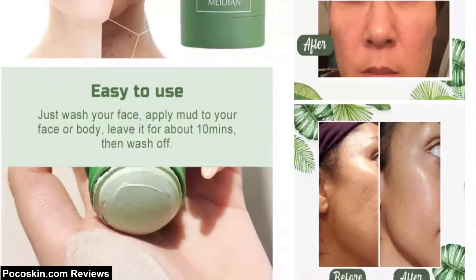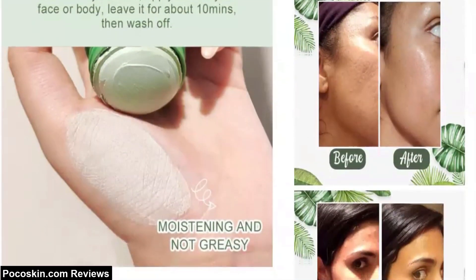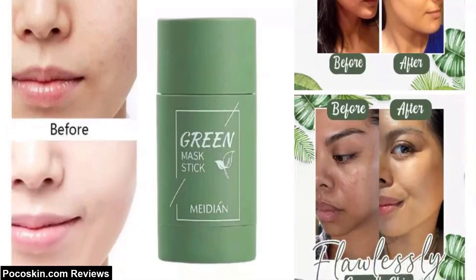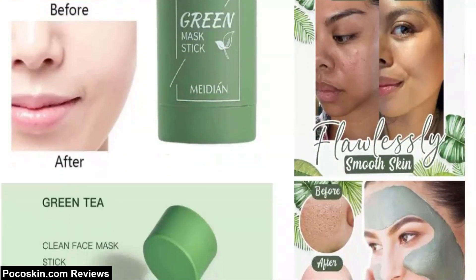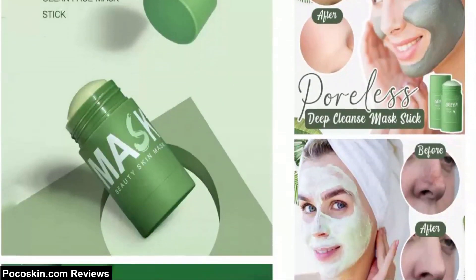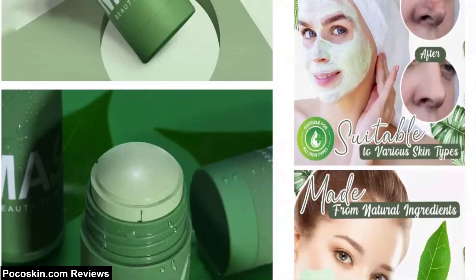Most advertising videos for the green sticks show that after you apply it, it pulls toxins out of your skin. They pretend that the toxins can be seen as small black elevated dots. But other people have replicated this appearance using chia seeds. So please don't be fooled.